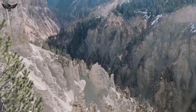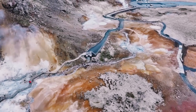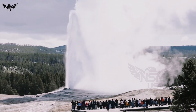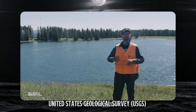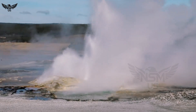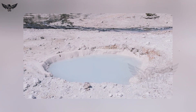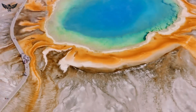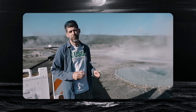In the heart of Yellowstone National Park, something unusual is stirring beneath the surface. In early 2025, scientists with the United States Geological Survey, USGS, confirmed the discovery of a new thermal pool forming inside Norris Geyser Basin — an area long considered one of the most geologically active zones in the park.